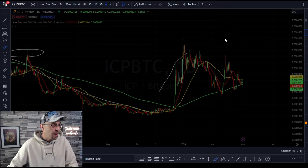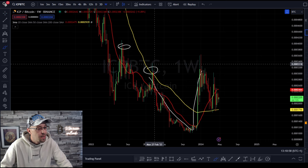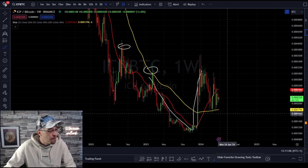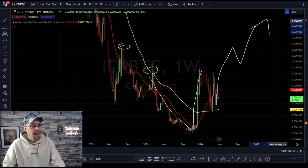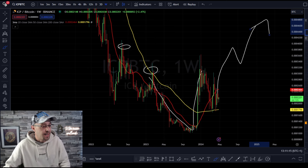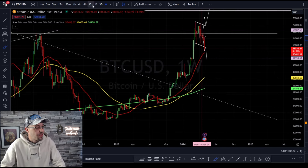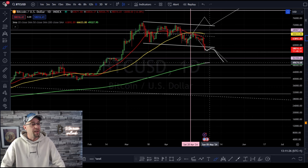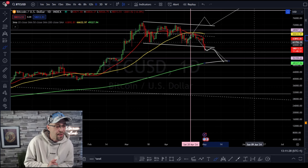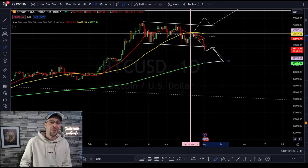What we ultimately want to see on ICP is the top broken and closed above, which is sitting at 0.003324 against Bitcoin. We need it to come up, test, and then move back to the moon against Bitcoin. Watch what happens with Bitcoin in the short term — we're breaking a flag to the downside. If we do break to the downside, it's likely to retest as resistance and then test the 200 daily moving average on Bitcoin, currently at $49,327. Subscribe to the channel and I'll keep you up to date with crypto.